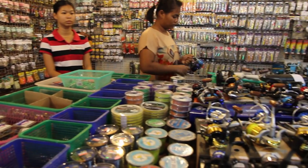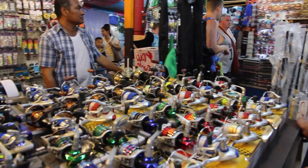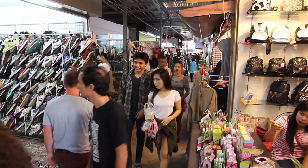This market is open on Saturday and Sunday from 4 till 10 pm, and as mentioned it has pretty much everything you could possibly want all under one roof.